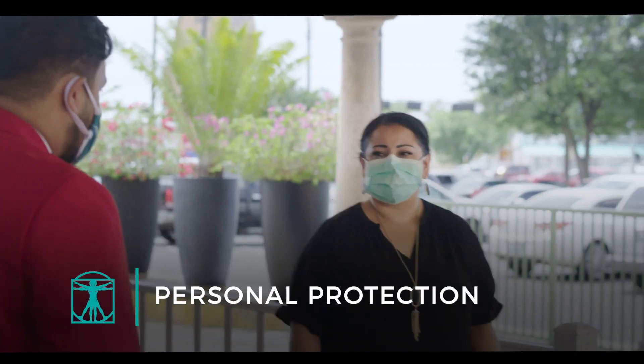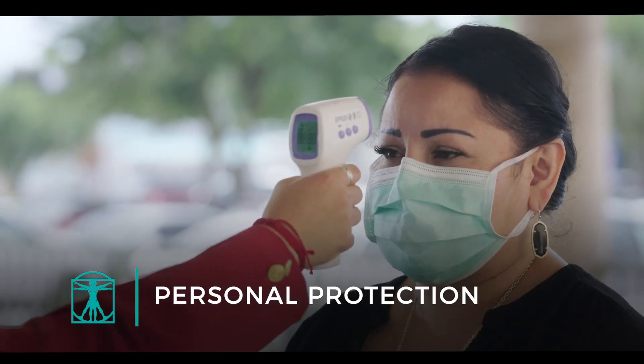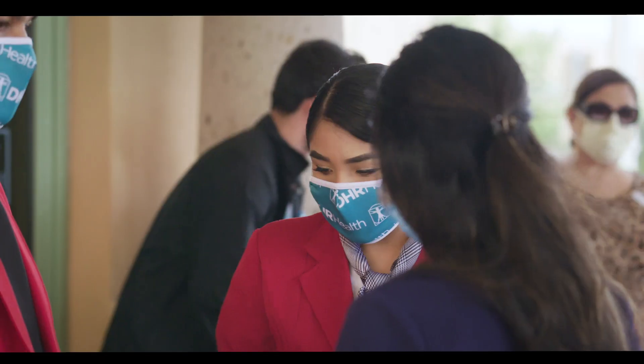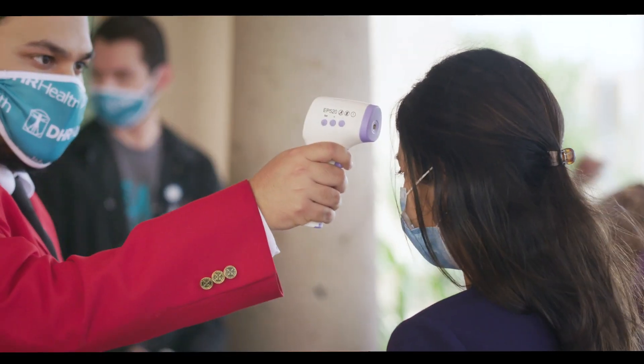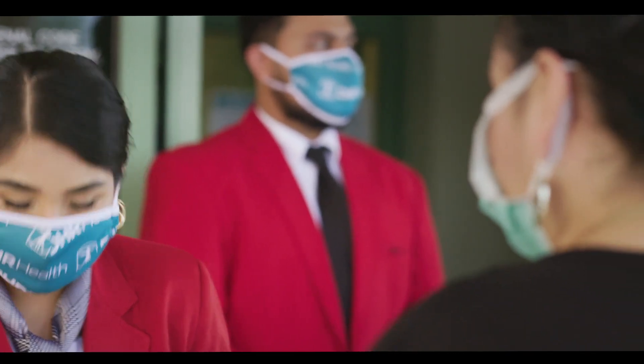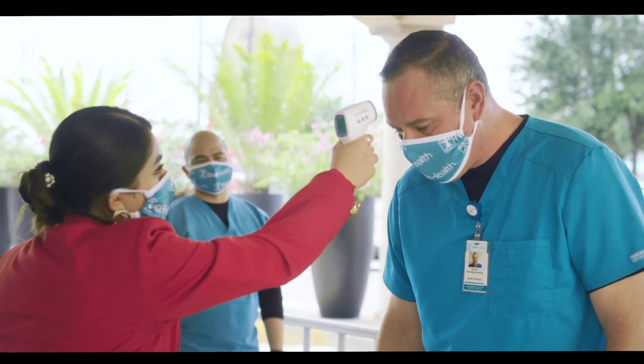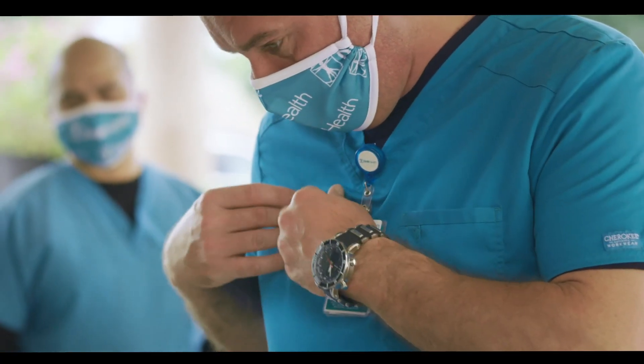When it comes to personal protection throughout our campus, we've placed measures to create a secure and safe facility. We have a limited visitor policy in place, and we are screening everyone prior to entering our facilities, including every employee on every shift at DHR Health.